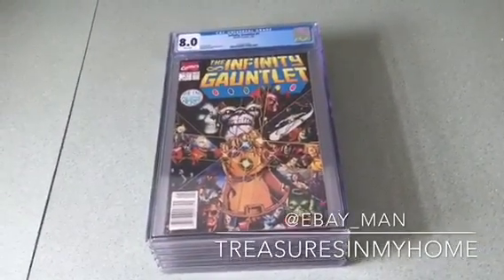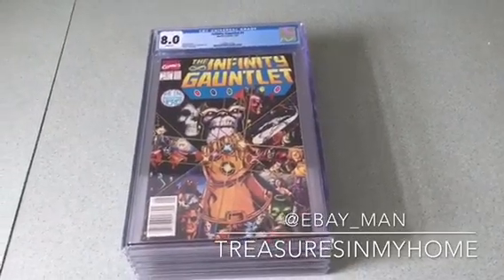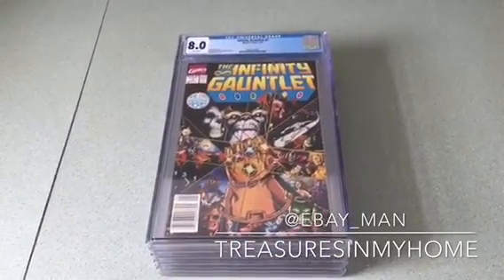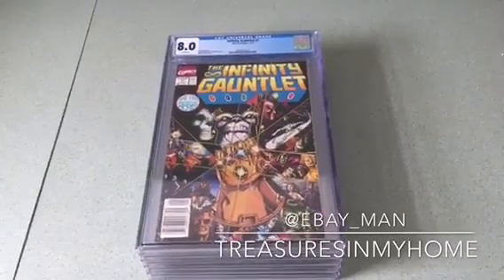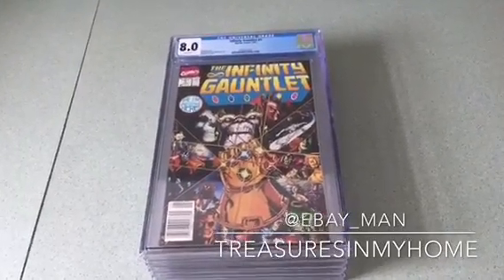I just got in today on September 7th, 2018 — five comics that I recently submitted to CGC for grading. I'll show you each issue and what their grade is.